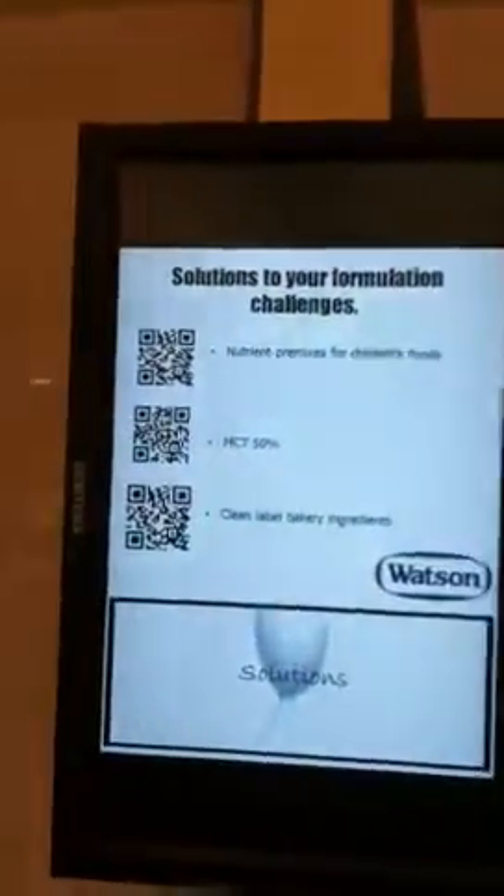I'll show you what our booth looks like from the side. Back here we've got our back wall graphics, which includes some monitors. The monitors have quick response codes on them so that you can actually use your smartphone and pull up our brochures.